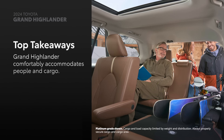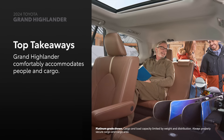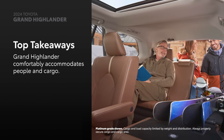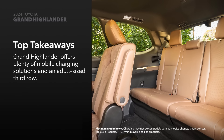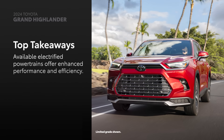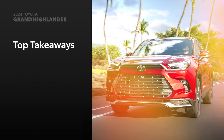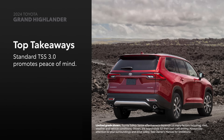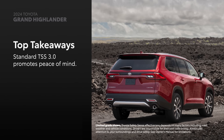Grand Highlander's expansive interior offers seating for up to eight, while simultaneously fitting up to seven carry-on size suitcases. Every row offers mobile device charging and easy entry or exit into the adult-size third row. Two available electrified powertrains ensure there's a Grand Highlander for every type of driver. Toyota Safety Sense 3.0 makes cutting-edge driver assistance and active safety features standard across the lineup.